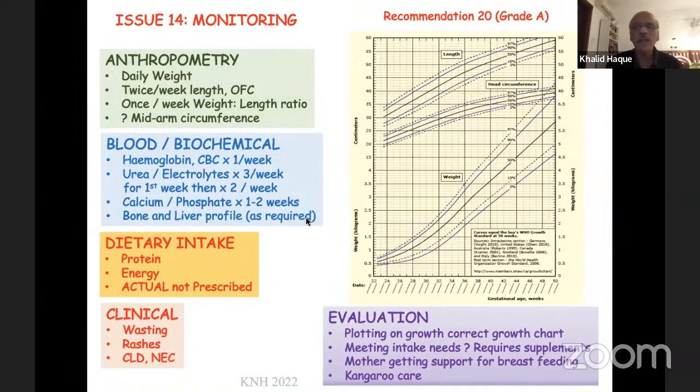Last but not least, monitoring — Grade A evidence. We should monitor babies anthropometrically: weights and lengths, bloods, and biochemical monitoring. The dietary intake is the most important — not just the prescribed number but the actual amount the baby is getting. Clinical examination is also important: whether the baby is wasting, developing rashes from essential fatty acid deficiency, or has extra caloric needs due to chronic lung disease or NEC. Baby's growth should be plotted — we use Fenton charts. We need to ensure we are meeting the needs of the baby, and that the mother is getting good advice and support for breastfeeding, clearly with kangaroo care.